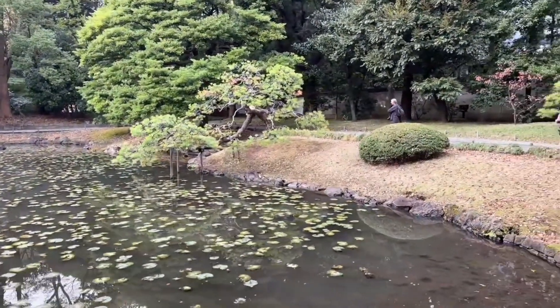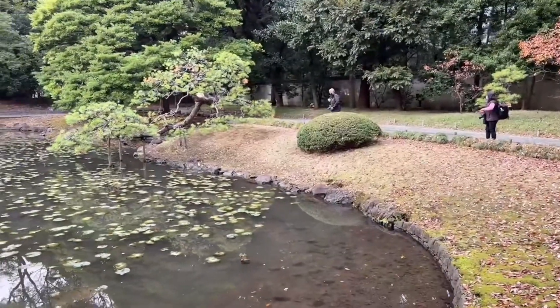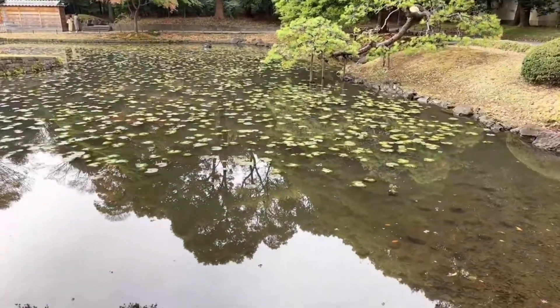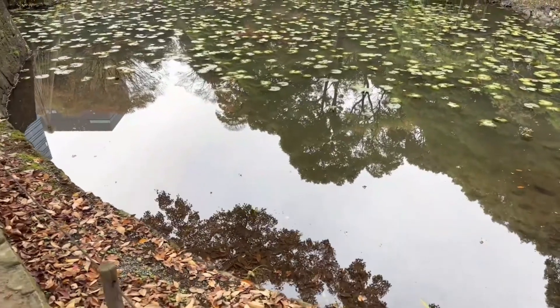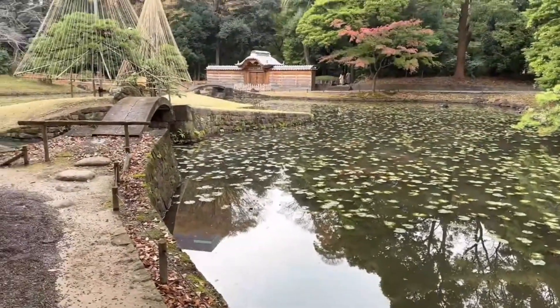This whole bonsai is just locked in. Everyone's got giant digital cameras. Are there koi fish? No — and I think it's because the water is not moving. So it's kind of less oxygen, I imagine.